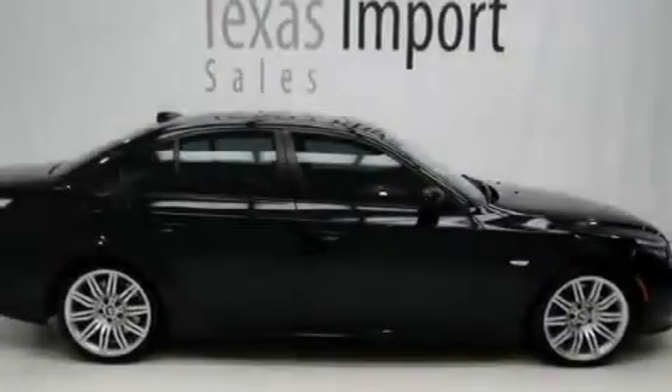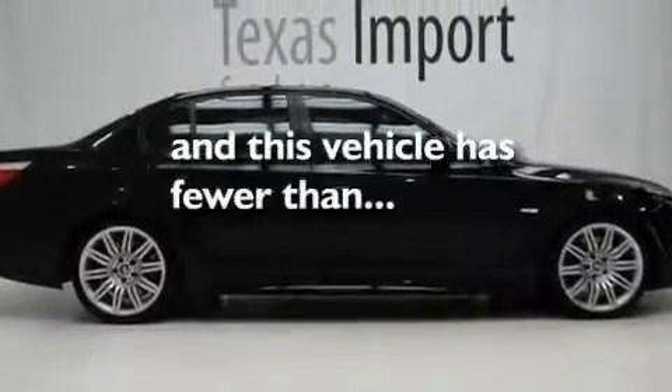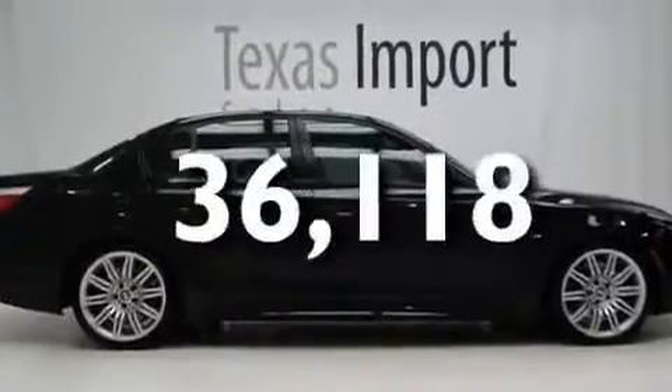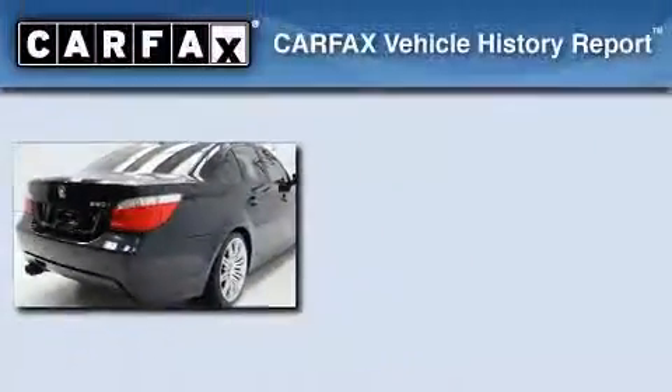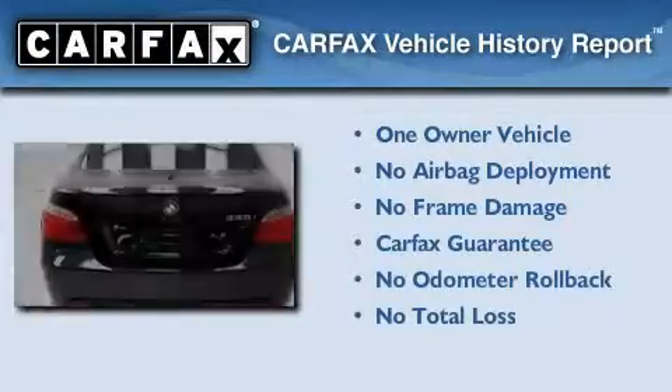Additional features include fog lamps, adaptive brake lights, and a rear window defroster. This vehicle has less than 37,000 miles, has had only one owner, and it qualifies for the Carfax buyback guarantee.